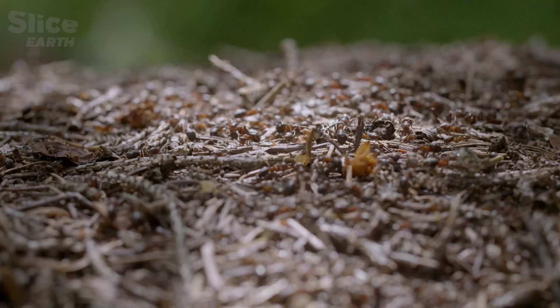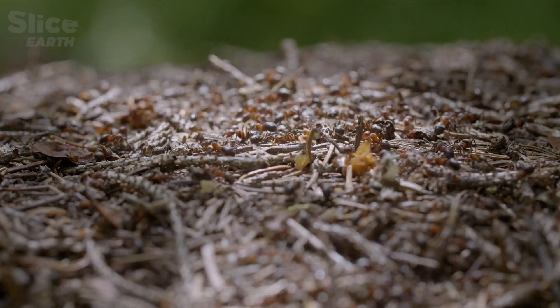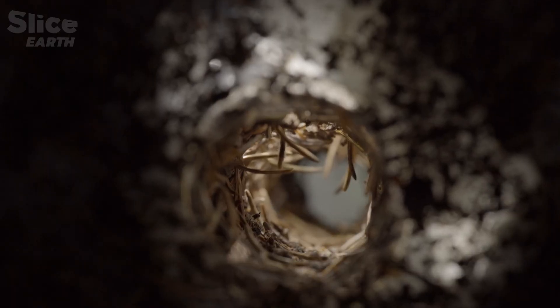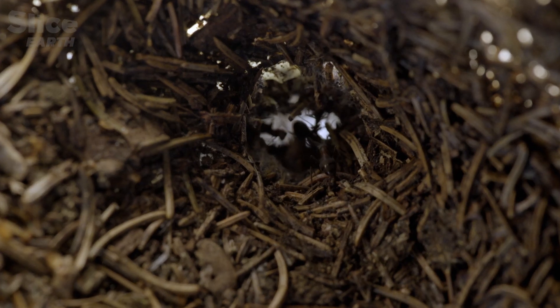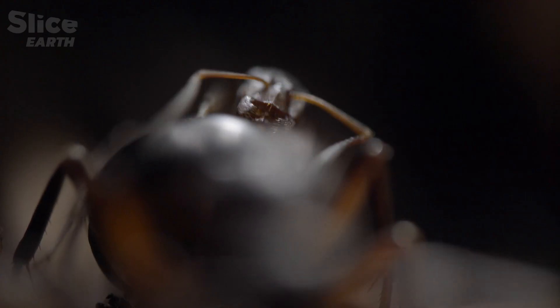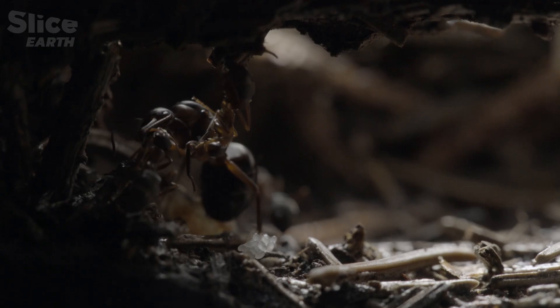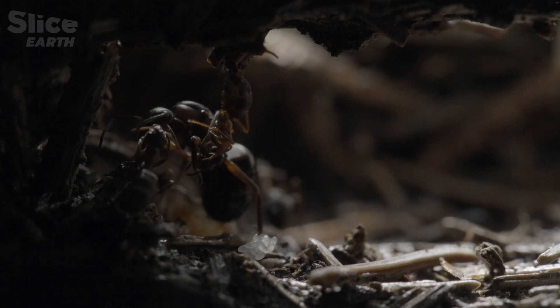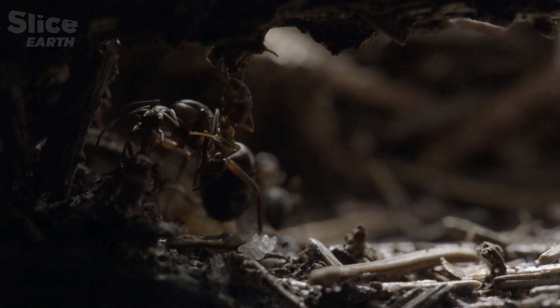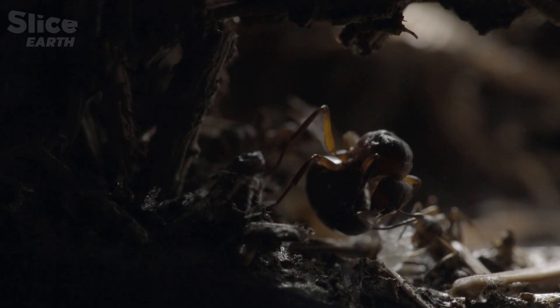As the workers race around on the mound, deep underground, preparations are underway. All the conditions are now in place, and for the queen, egg-laying can commence.